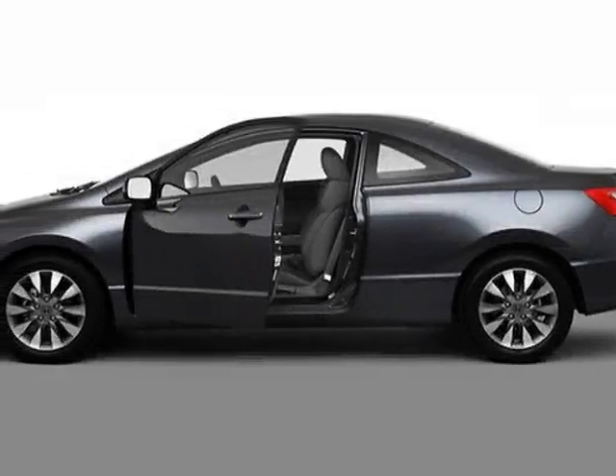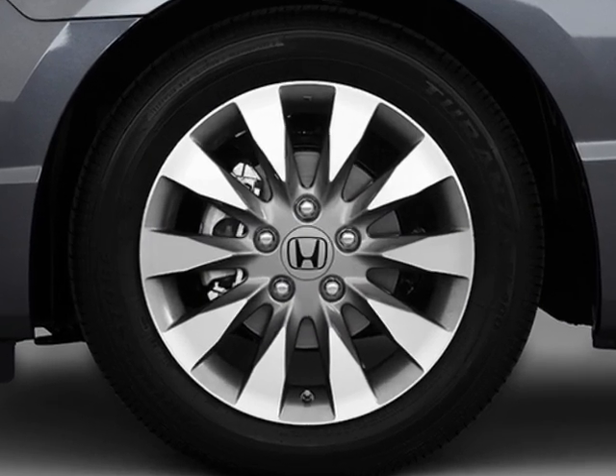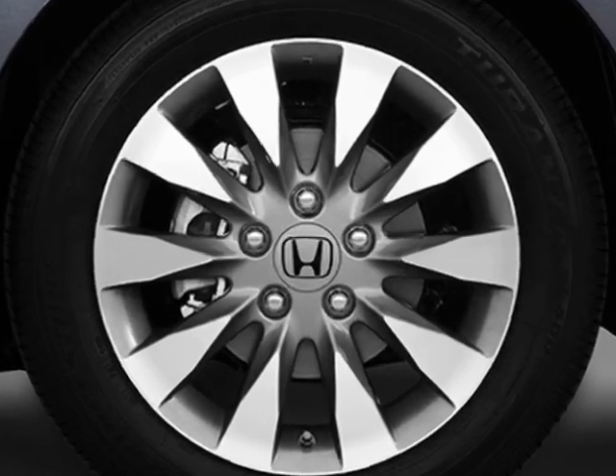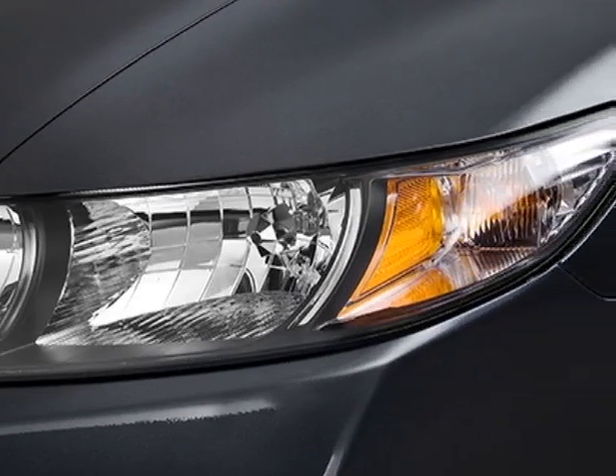Take a look at the certified pre-owned 2010 Honda Civic Coupe. Carfax has certified the Civic Coupe as having one owner. This Civic Coupe has just under 29,500 miles.